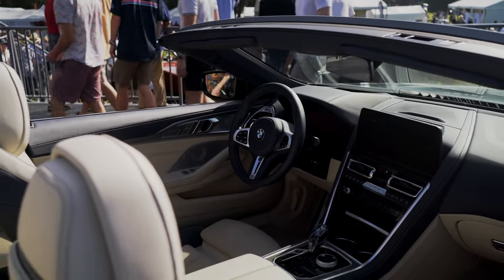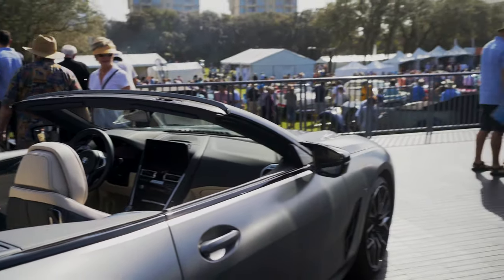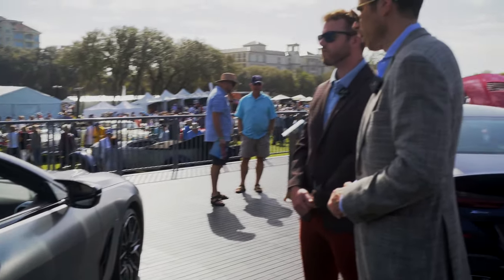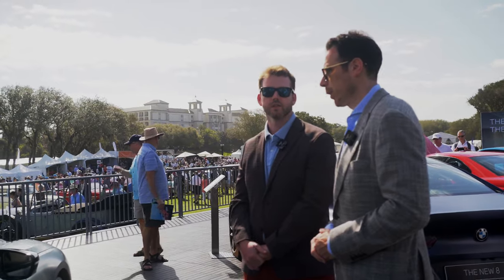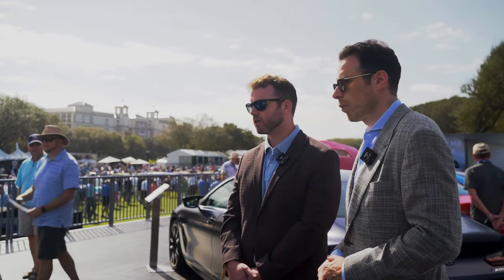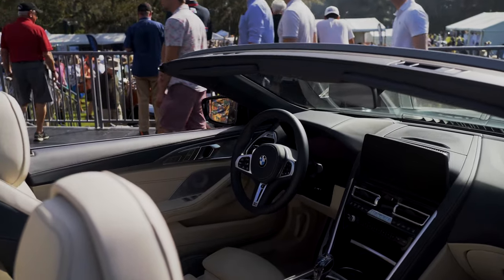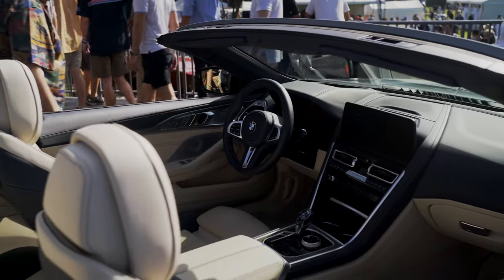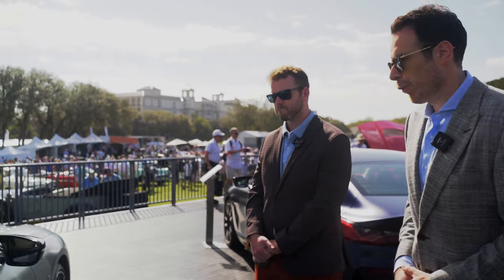This convertible has a really beautiful two-tone leather interior. It's through Individual but we offer it from the factory, so it doesn't require as much lead time. It's a two-tone — I believe white and Atlas gray. The M-style mirrors are all there as well. And you're still getting the 12.3-inch screen in the convertible too.